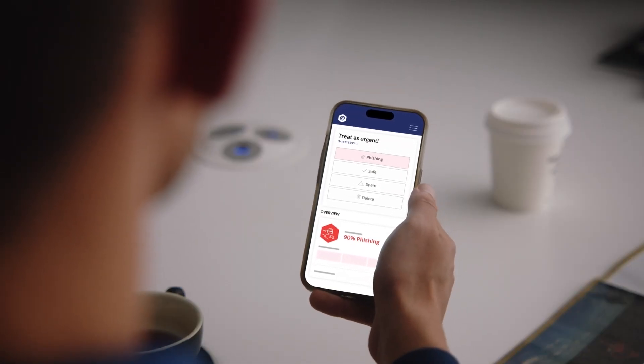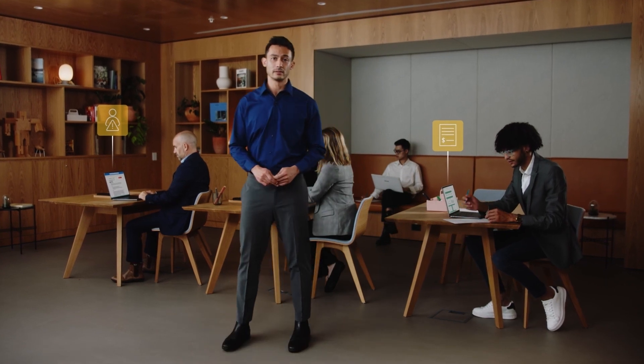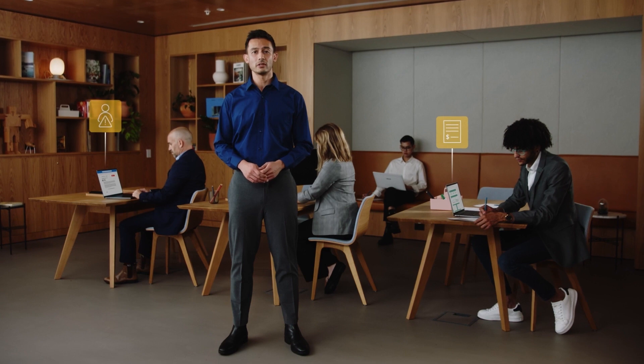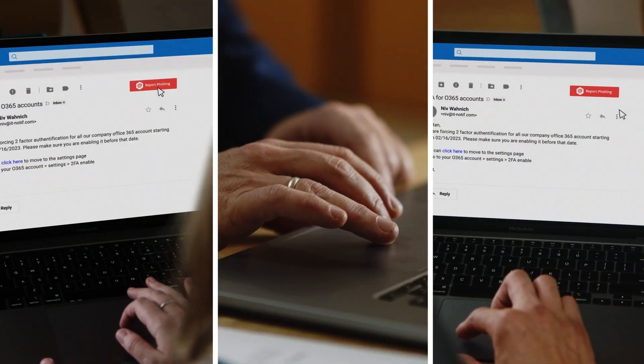No single technology catches every threat though. So how do we handle the few that may reach our employees? Gone are the days of easy-to-spot scams targeting our employees — now it's sneakier tactics like CEO impersonation and fake invoices. With built-in phishing simulation and awareness training, Iron Scales transforms our employees from a security weakness to a security asset.